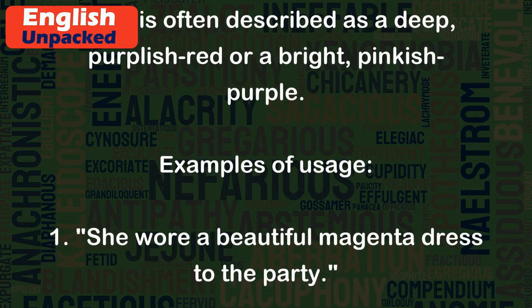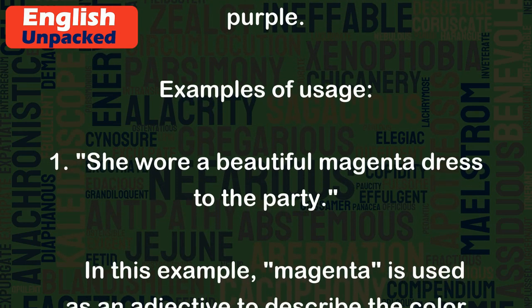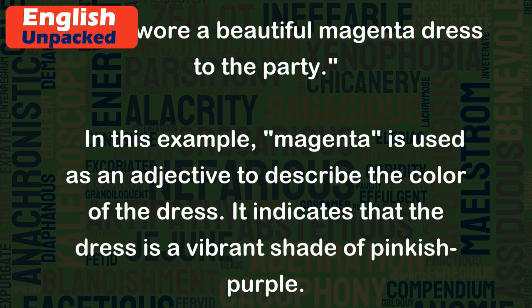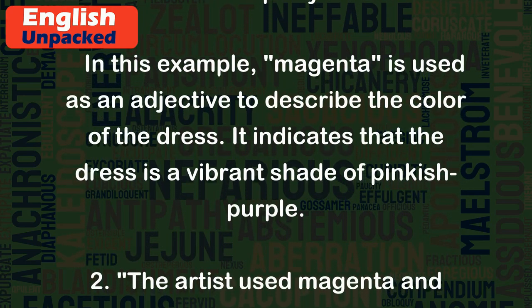Examples of usage. 1. She wore a beautiful magenta dress to the party. In this example, magenta is used as an adjective to describe the color of the dress. It indicates that the dress is a vibrant shade of pinkish-purple.